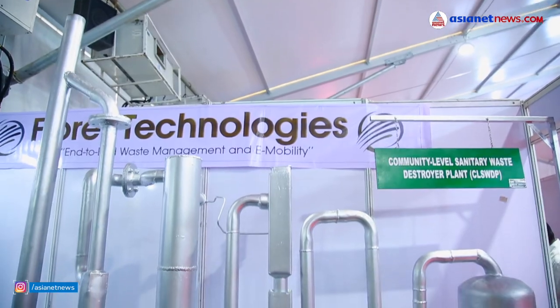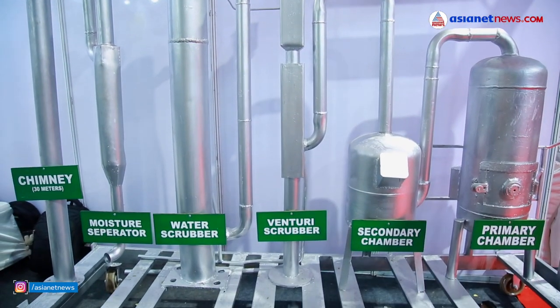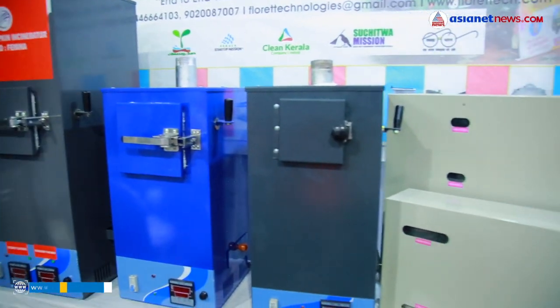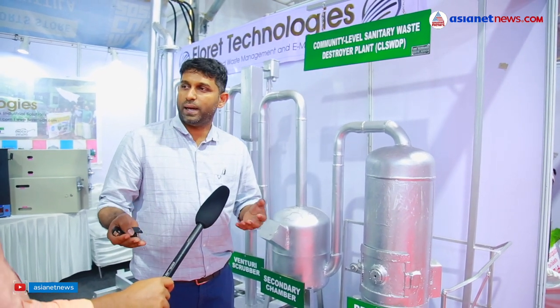This is a centralized plant. It is a program called Palakkad Municipality. We have a demo of this plant. We have a couple of products — we have to collect the diaper bag.